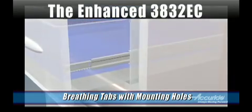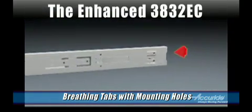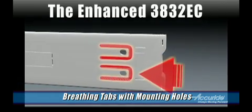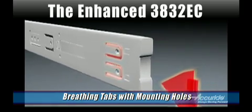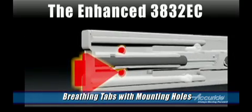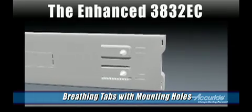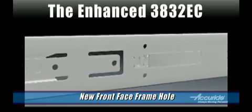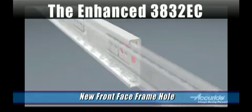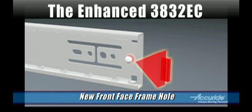There are new mounting features as well. Breathing tabs with mounting holes were added to the rear of the cabinet member. Breathing tabs help offset construction and material variances by providing the slides with a little more give. These additional mounting holes also give more stability to side mount installations, since previously there were no mounting holes at the rear of the slide near the mechanism. We added a face frame hole, and this change has gotten a lot of attention because it saves time in face frame installations. Plus, you save a little money because you need one less bracket.